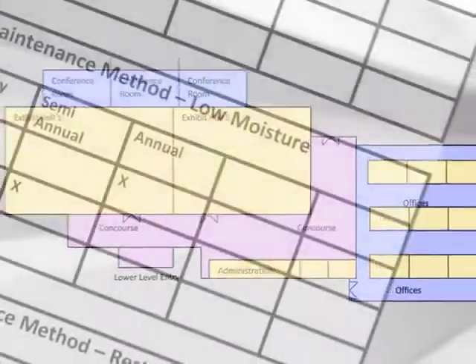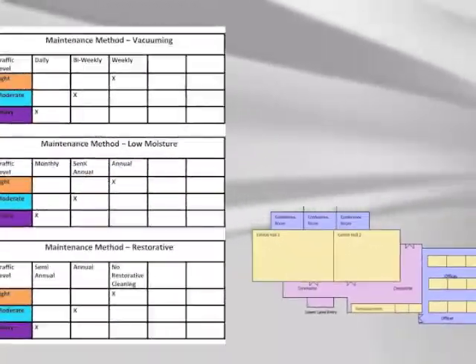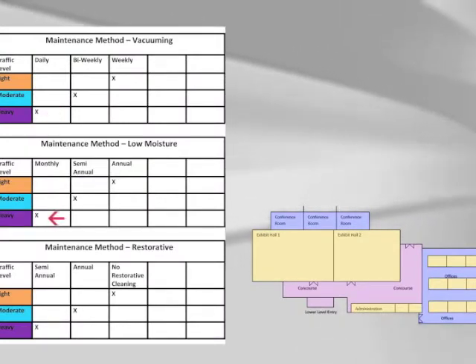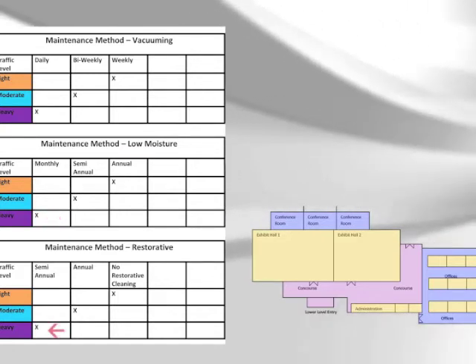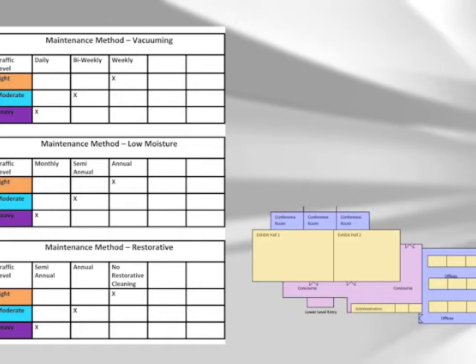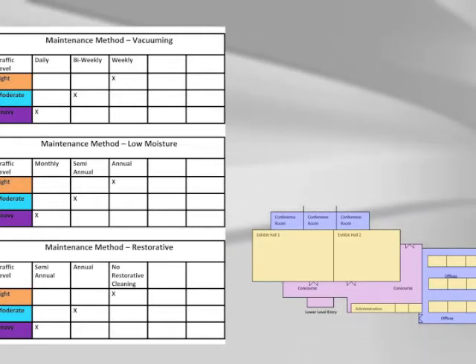Next is to determine the frequency at which you want to perform the different forms of maintenance. For example, the purple areas will need to be vacuumed daily, have a low moisture cleaning done every month, and deep cleaned every six months. Now that you have an idea of a maintenance plan, we will demonstrate the different maintenance methods and describe in more detail each one.